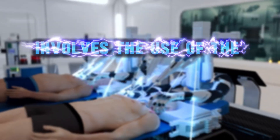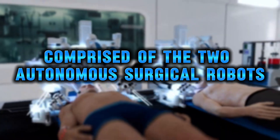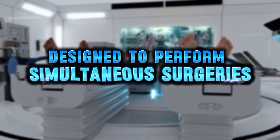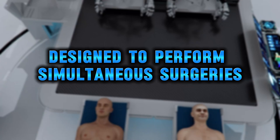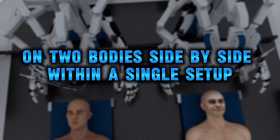The BrainBridge concept involves the use of the integrated robotics platform, comprised of two autonomous surgical robots designed to perform simultaneous surgeries on two bodies, side-by-side, within a single setup.